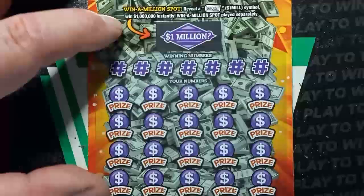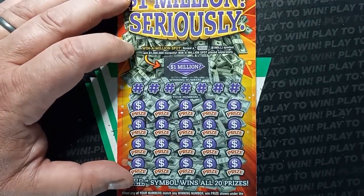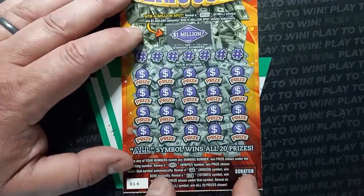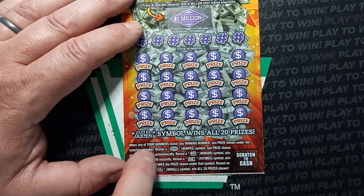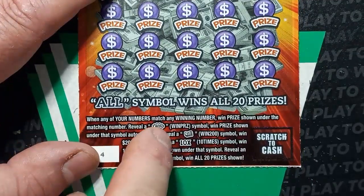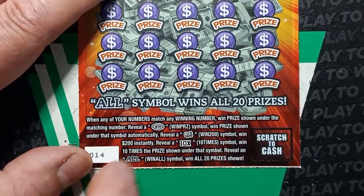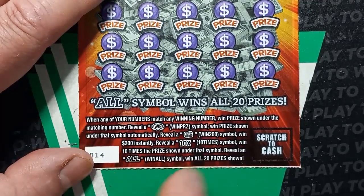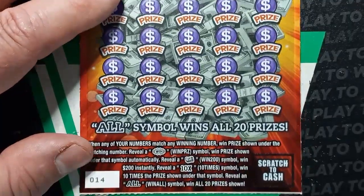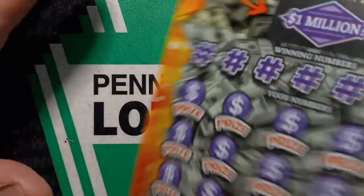On to 1 million seriously. On this one we're looking for the 'seriously' symbol — if we see that, it's $1 million, the top prize. On the main board, we're looking for a number match. The win burst wins the prize shown underneath. The money roll is $200. The 10x we've seen a few times — that's at least $200. And the all symbol wins all 20 prizes — that's at least $400. We have ticket 14. The odds on this one are 1 in 3.51.